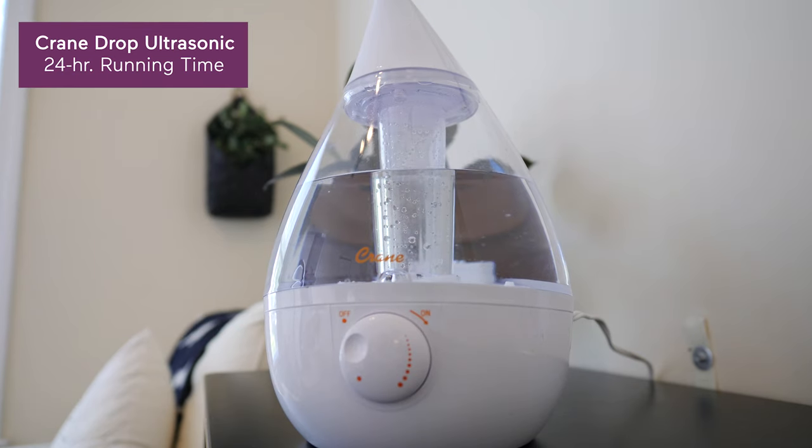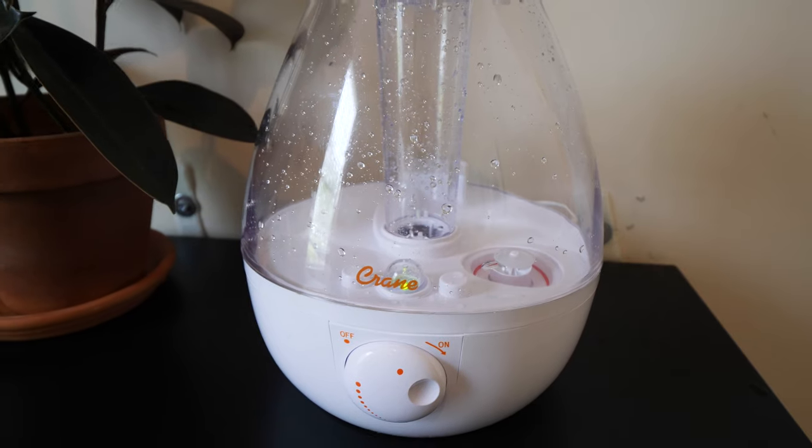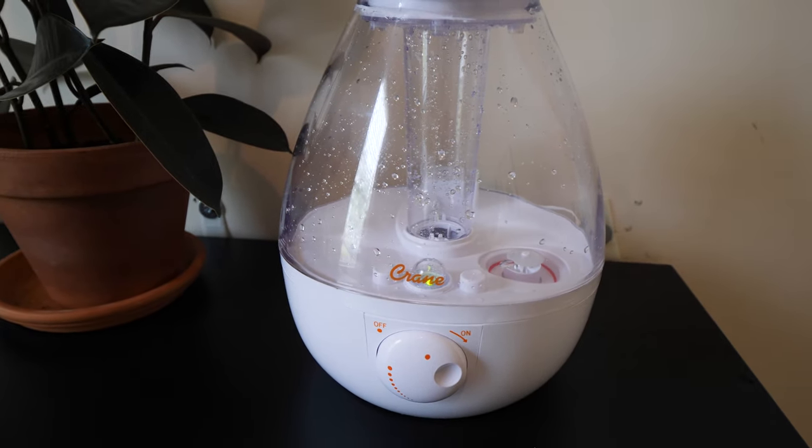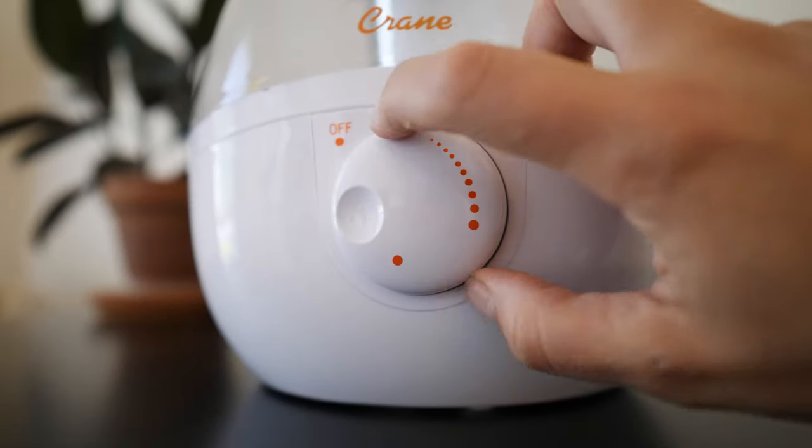A few other considerations: how long do you want it to run for? Some have a running time of up to 24 plus hours, while others may only run for 12. Something I also really appreciate is an auto stop feature, which is designed to automatically turn off once the water runs out, because safety. Plus, certain humidifiers allow you to adjust the mist level, so if your baby needs a little more help with their stuffy nose one night, you can just crank up the moisture.